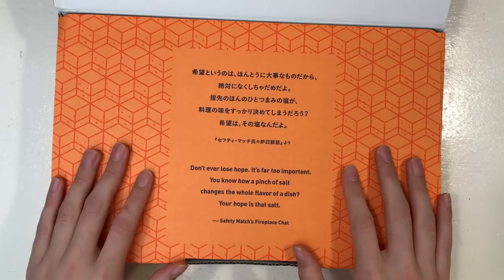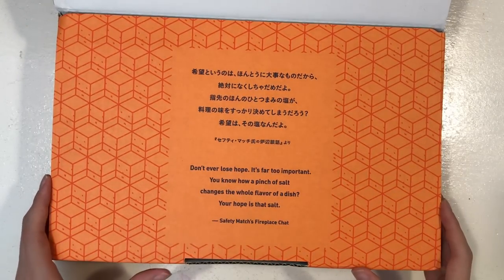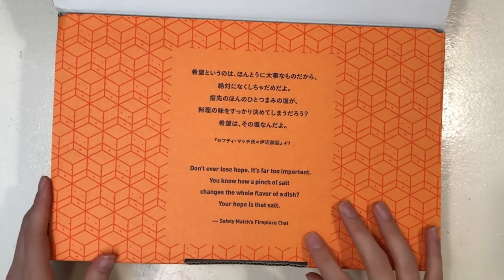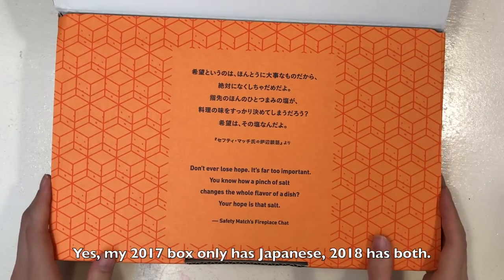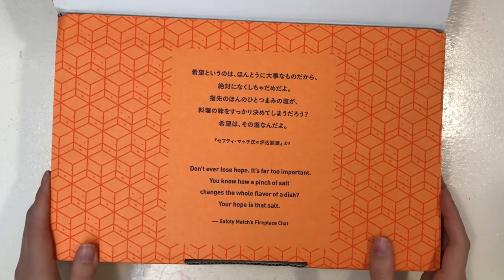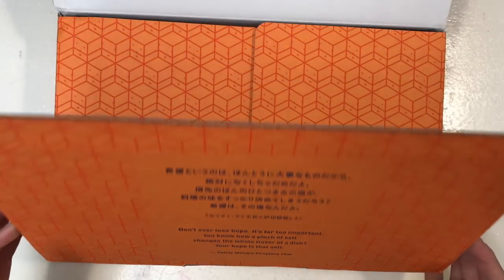Of course we've got a quote on the inside of the box, Japanese at the top. They did a translation this year - I think they did last year too, but if I remember correctly the 2017 box only had the Japanese quote. They started doing the English quotes last year I think. The quote is: 'Don't ever lose hope, it's far too important. You know how a pinch of salt changes the whole flavour of a dish - your hope is that salt.' It's a really sweet quote and a good idea to get started with planning new things.